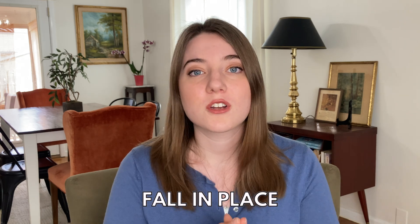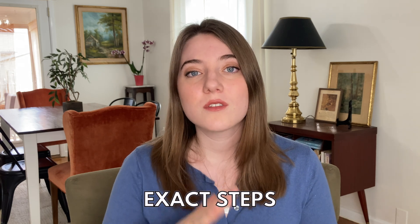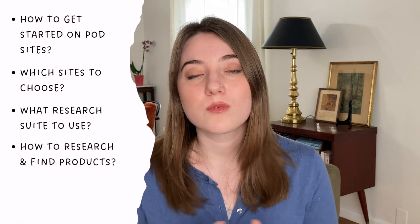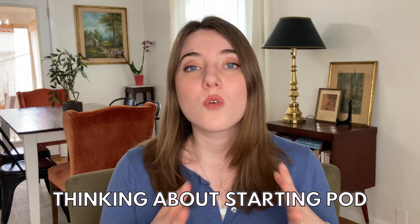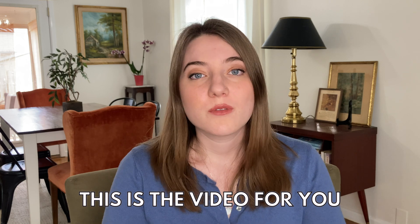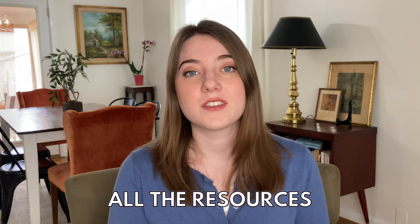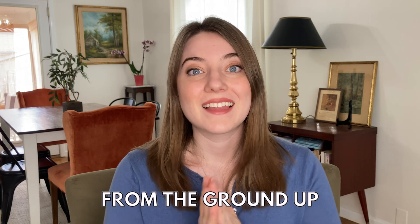In today's video, I'm going to share with you the exact steps you need to take to actually create this business — how you can get started on print-on-demand sites, which ones to get started on, what type of research suite you should be looking for, and how to create designs that sell really well. If you are thinking about starting a print-on-demand business or have one but it's not getting any traction, this is the video for you. Let's get started.